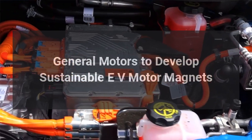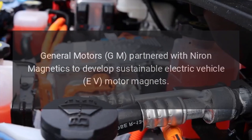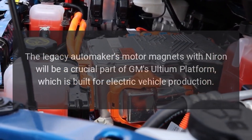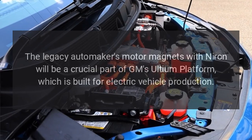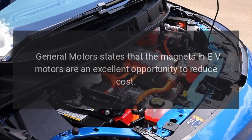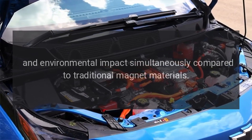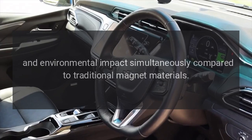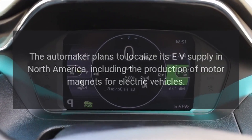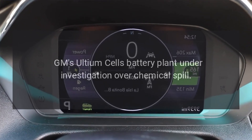General Motors (GM) has partnered with Niron Magnetics to develop sustainable electric vehicle motor magnets. The motor magnets developed with Niron will be a crucial part of GM's Ultium platform, which is built for electric vehicle production. GM states that EV motor magnets are an excellent opportunity to reduce cost and environmental impact simultaneously, and the automaker plans to localize its EV supply chain in North America, including the production of motor magnets.